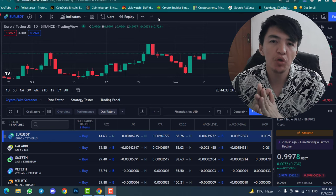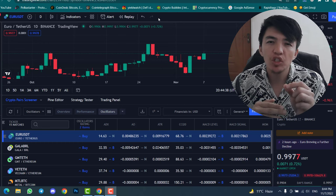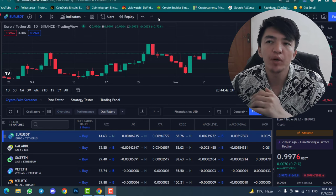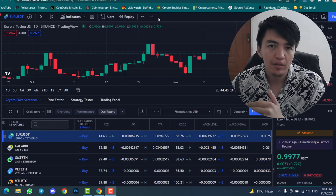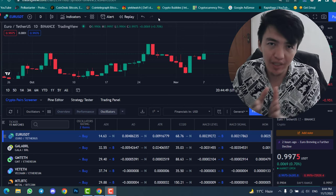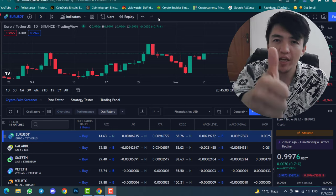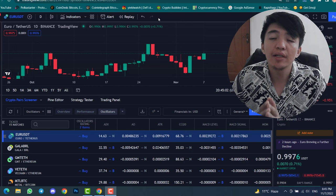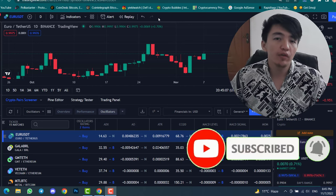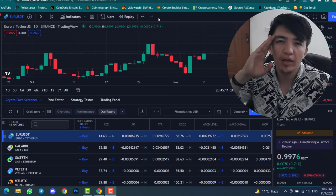If you have the paid version of TradingView, I recommend using the 4-hour time frame because it gives more accurate signals. I hope you understood this video — this is an amazing trading strategy that can help you make profit. If you liked this video, smash the like button and subscribe to the channel. Hit the bell icon to get notifications whenever a new video is uploaded. See you in the next video!